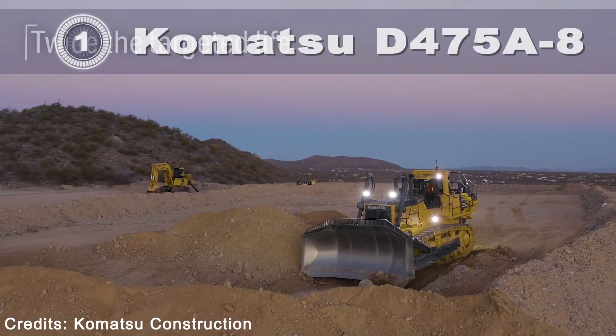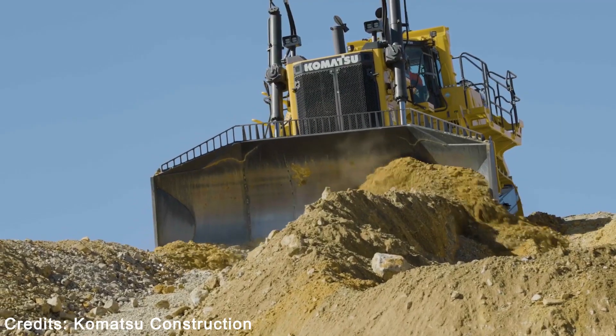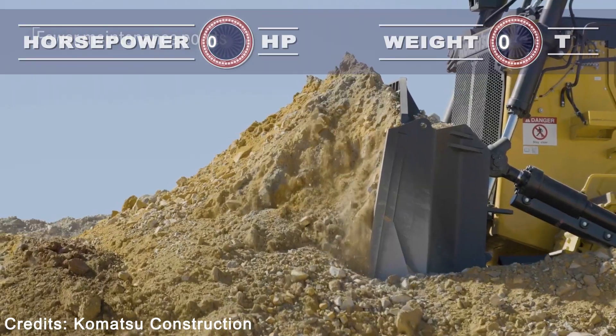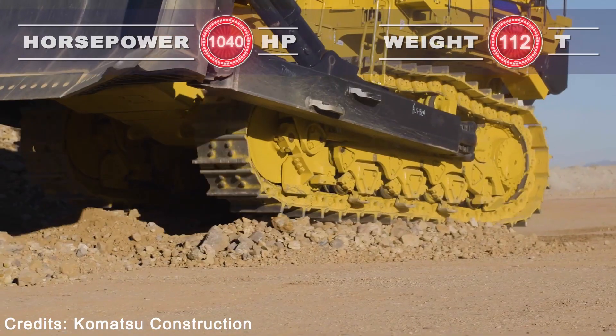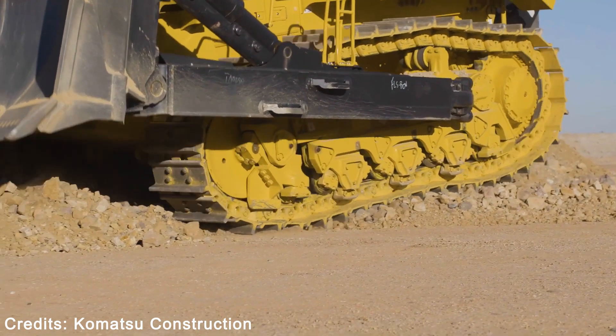Komatsu D475A8. The new D475A8 large dozer was designed with the operator in mind, to easily enable the full use of the increased engine power, and to safely and comfortably improve productivity. When required, the powertrain control system engages the torque converter, or locks it up to send full engine power directly to the transmission during less torque-demanding applications.